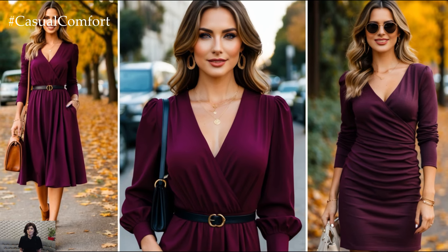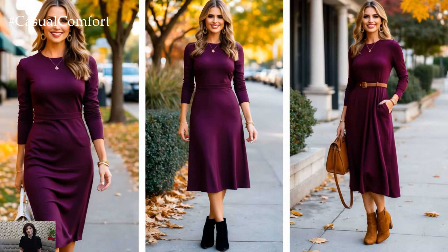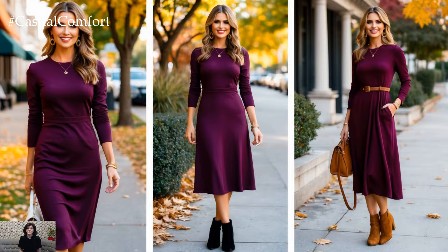Plum is one of those colors that feels just right for fall — deep, warm, and versatile. It works for casual outings while still adding a touch of elegance.